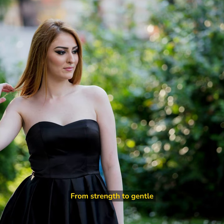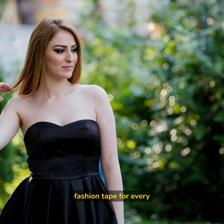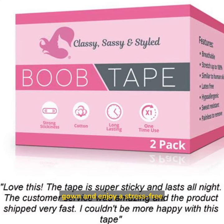From strength to gentle formulas and clear, discreet tape, there's a fashion tape for every bride. Choose the best fashion tape by Classy Sassy and Style for your wedding gown and enjoy a stress-free day.